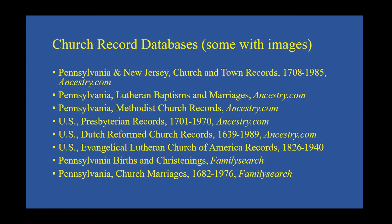Ancestry has a database with images called Pennsylvania Methodist Church records, as well as national databases of Dutch Reformed and Presbyterian Church records with images, including many Pennsylvania congregations. FamilySearch has two church databases devoted to Pennsylvania: Pennsylvania births and christenings, and Pennsylvania church marriages — databases without images. However, you should definitely go into the FamilySearch catalog and look for specific church records for the area your ancestor lived in. So if they're in Cumberland County, look under Cumberland County and also under the town where the church may have been, and see if there are any digitized church records. They may not be indexed — you may have to scroll through them.